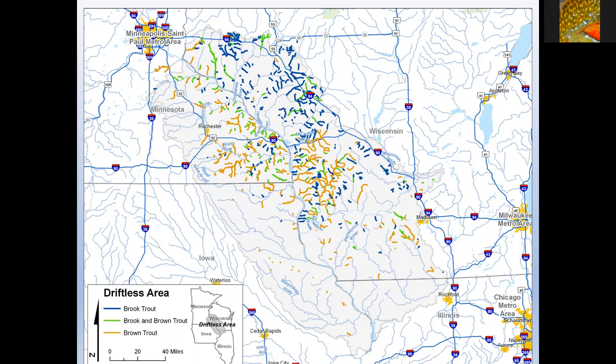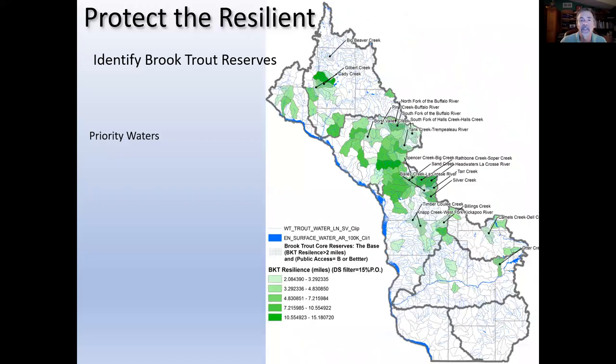Priority waters will be a major topic going forward as part of the national strategic plan. Here in the Driftless, we identified our brook trout and brown trout waters early on. Wisconsin developed a master plan with good data on identifying brook trout reserves even with climate change — identifying pockets where, even with increasing temperatures, we think we'll still have a viable brook trout area. If we're going to invest a lot of money in projects, it makes sense to look into the future and invest where brook trout will still persist.